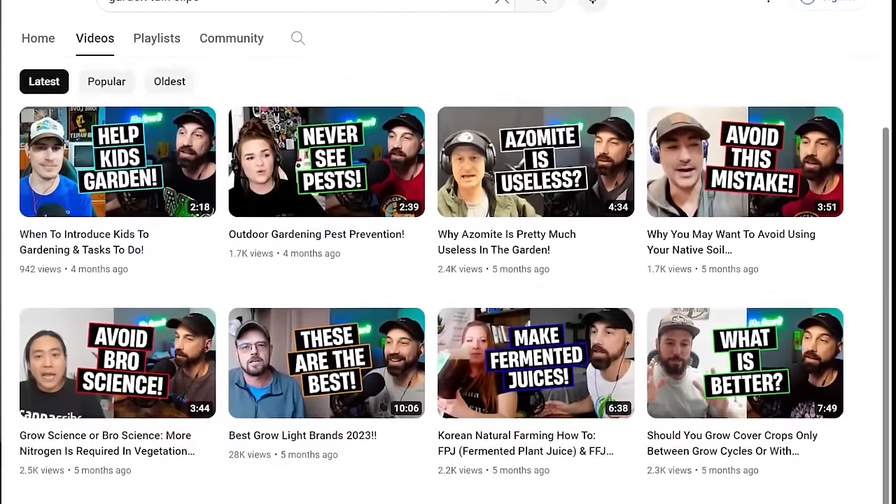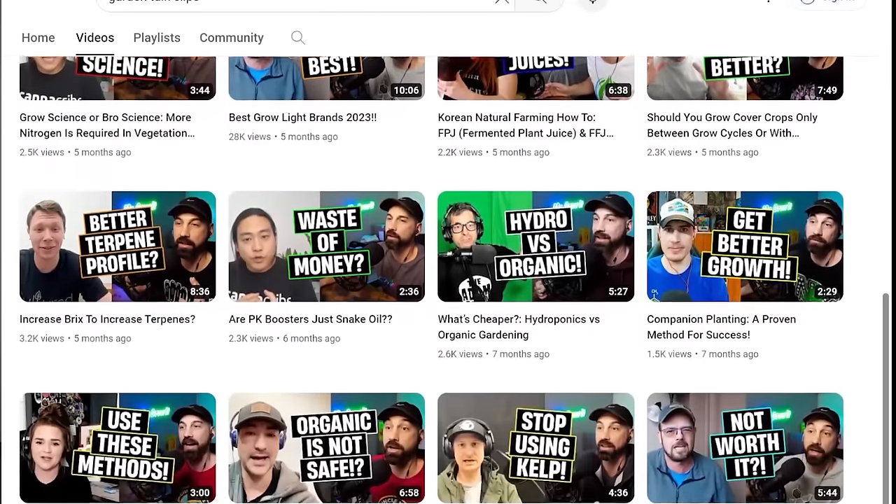If you want to see highlights of these Garden Talk Podcast episodes, search Garden Talk Clips on YouTube. That channel is dedicated to short, bite-sized clips of these episodes. I also have a gardening channel where I have over 130 videos showing the plants that are in my garden. I'll have that channel linked in the YouTube description section below.